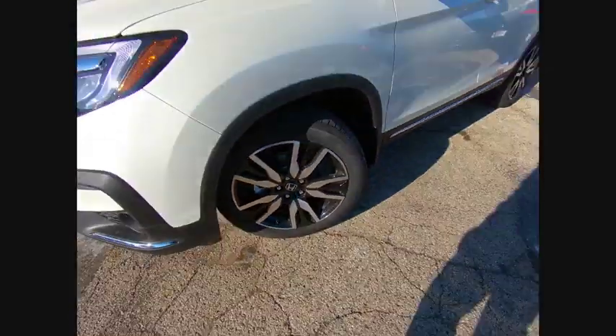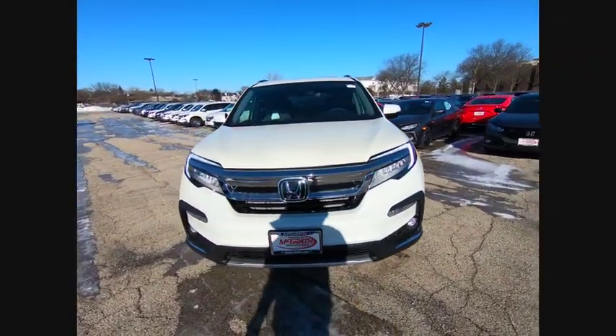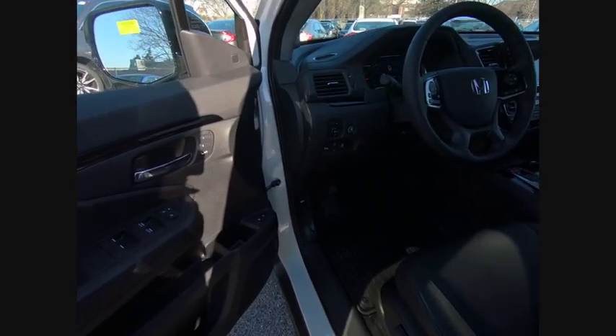Stability control, backup camera, navigation system. Is love at first sight really possible? Let us know when you stop in.